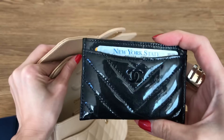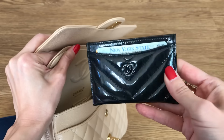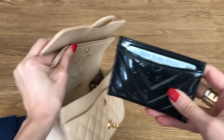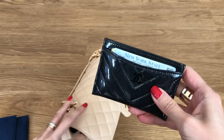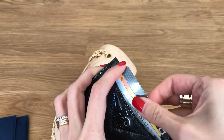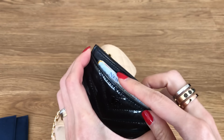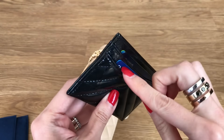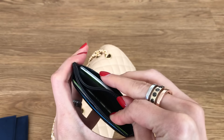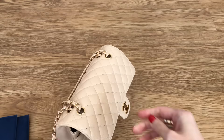I did get the mini reissue in So Black patent and I returned it very quickly because it just wasn't for me for a variety of reasons, but this little card holder I'm enjoying. It fits quite a few cards. I've got my license, my metro card, my Zip Car membership card, and a Bloomingdale's gift card — so that's four up front. It's actually very pliable. I've got my debit card, two credit cards, and cash in the middle. So yeah, it's working out quite nicely.